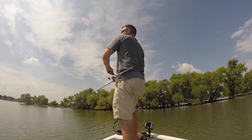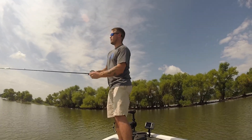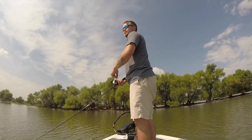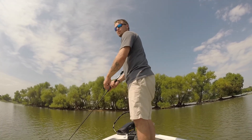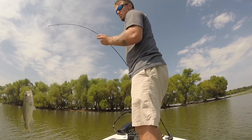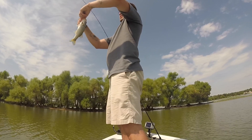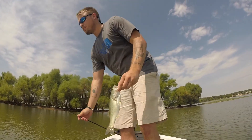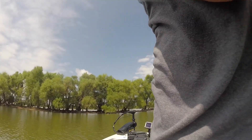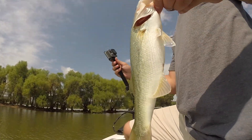I think we got one — yeah, we got one! There we go, a little baby one, but at least I know we can get on some fish. A little baby bass. There's another one — little guy. Fish here are healthy, I will say that. Look how small he is, but healthy, not bad.